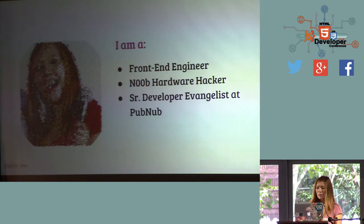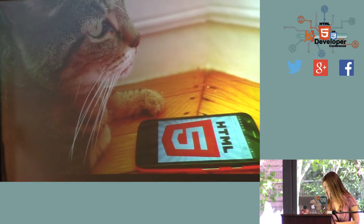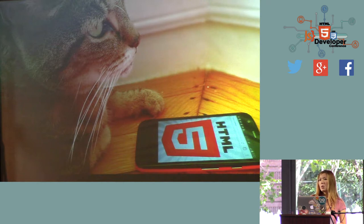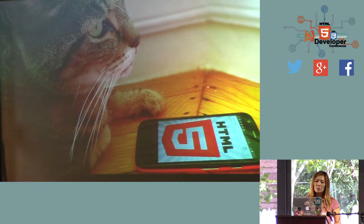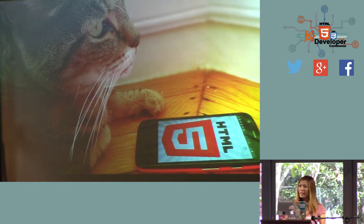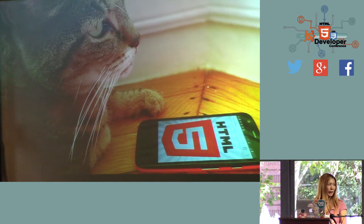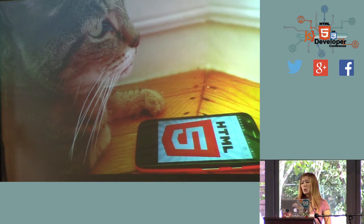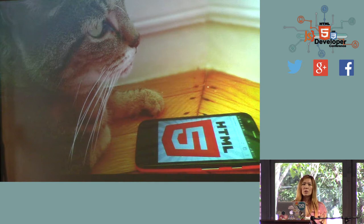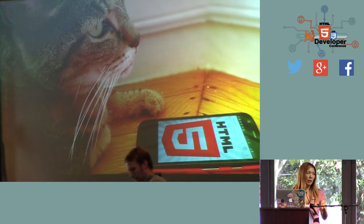I'm a developer evangelist at PubNub. Before I joined PubNub, I was working in the mobile industry for a while — a long time, actually. I was doing mobile web even before the iPhone era. I think I've been doing mobile web since like 2005. Back then we just called it 'web.' My last work was at Nokia, where I was actually working with W3C as well, trying to provide some awesome use cases for what we can do with open web standards on mobile phones.